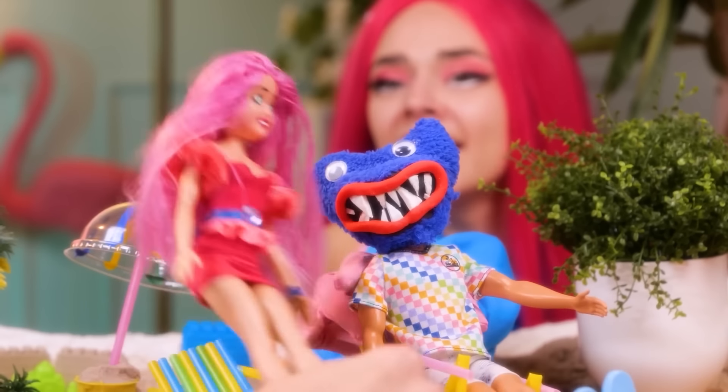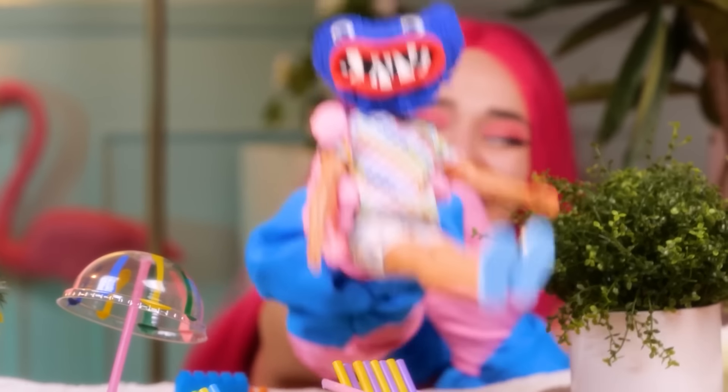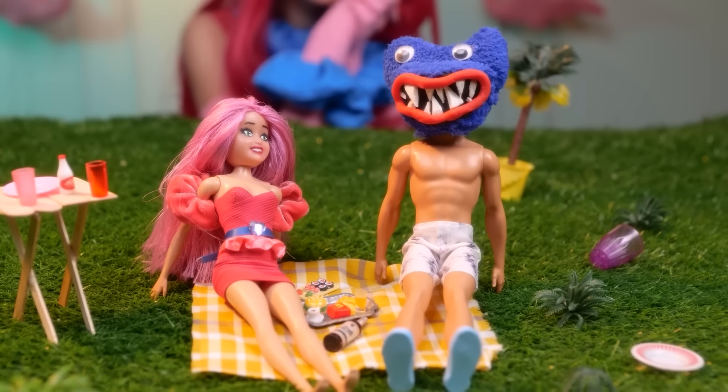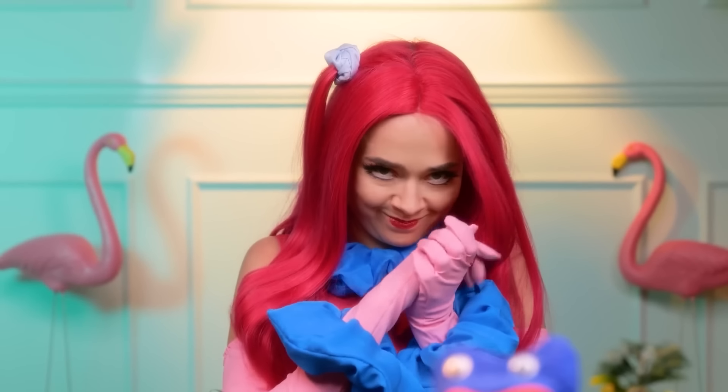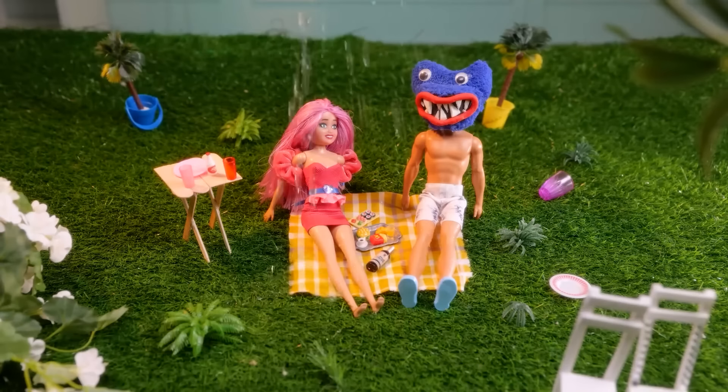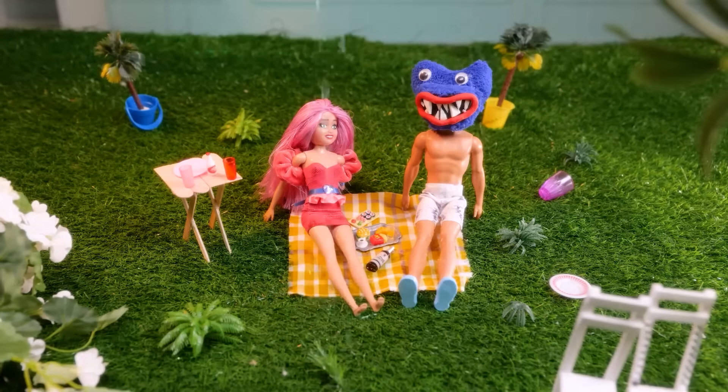Hi there! Wow! That was nice! I'm sorry that she turned you into a monster! Look at them! Such a nice couple! Rain is always romantic in the movie! Oh no! It's raining!